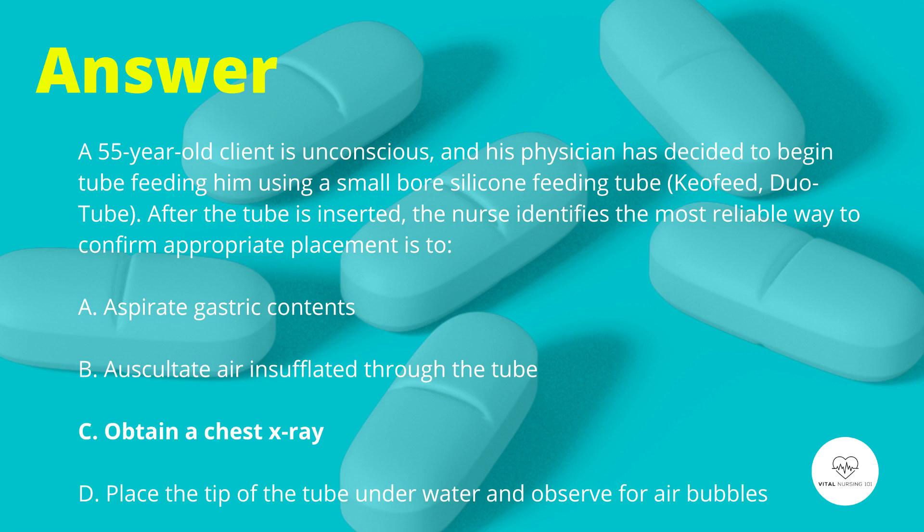This leaves us with the correct answer: obtain a chest x-ray. A chest x-ray is the most reliable means to determine placement of small-bore nasogastric tubes.